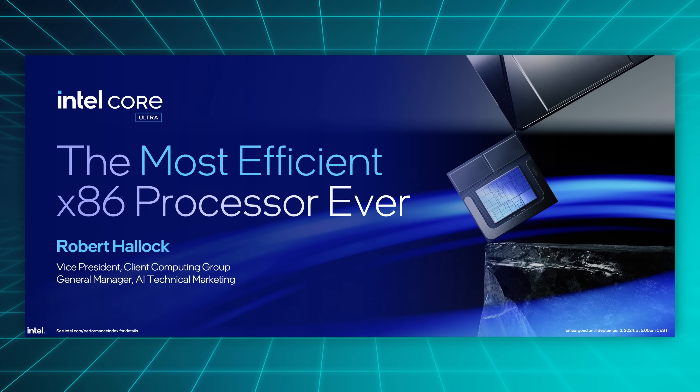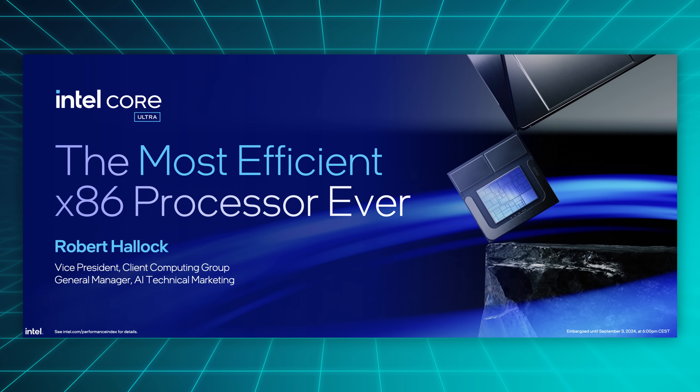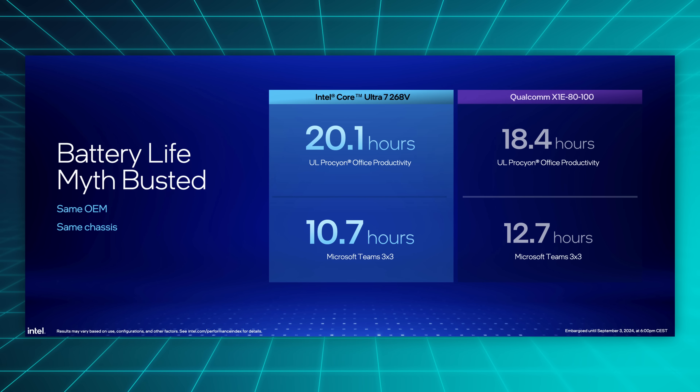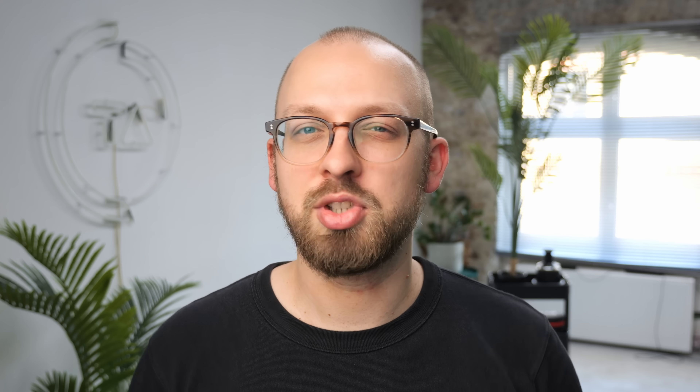The company claims it is not only the most power efficient x86 processor ever, but also that it can beat Snapdragon in efficiency in many cases while still maintaining excellent performance. Apple's chips were quietly ignored at the event, so I guess Intel is not claiming that they're beating those in efficiency. But overall, these are some pretty big claims. Now we don't have final reviews yet, but let's take a look at the demos that Intel did give us and then talk about the nitty-gritty design details that Intel claims make their chips efficient.